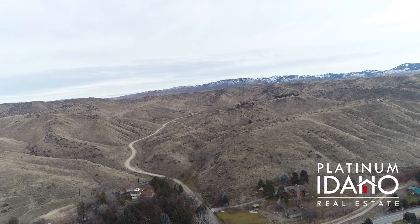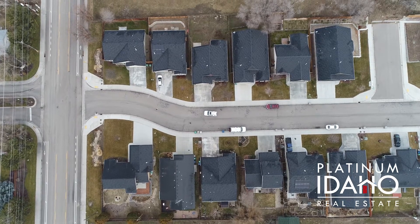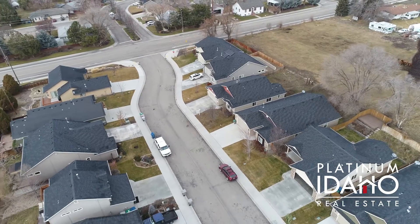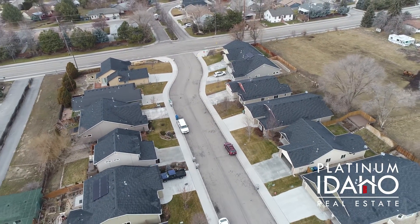If you'd like more information on this property, or you'd like to schedule a showing, please reach out to me directly at the contact information shown at the end of this video, or visit PlatinumIdaho.com.